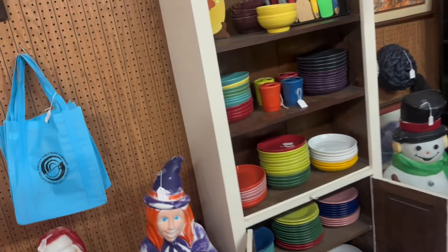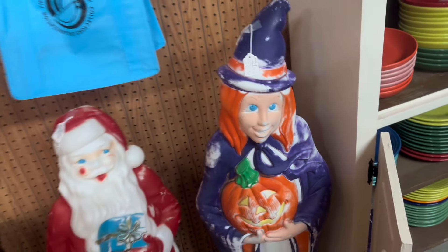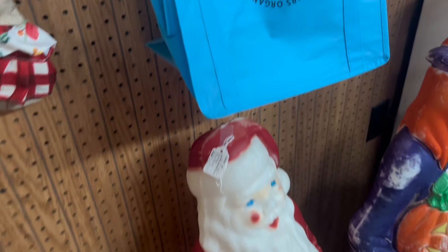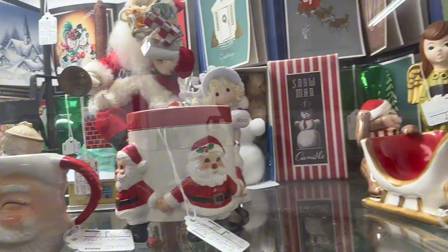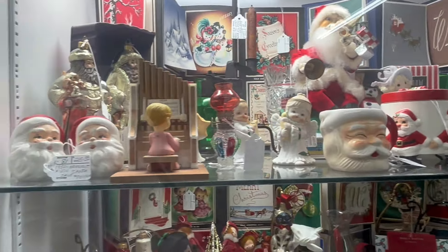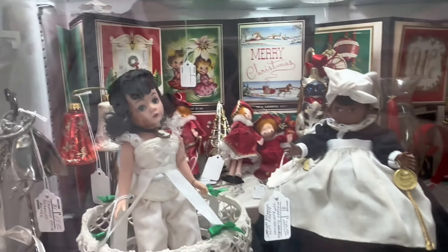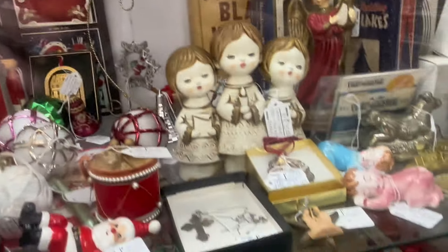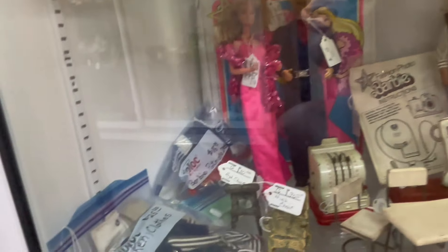It really showed me some restraint not picking up these blow molds. I thought they were a fantastic price. Unfortunately, I need to upgrade into a bigger car before my next picking trip. Funny enough, I ended up having to leave a Santa blow mold back in Iowa at the boyfriend's house since it didn't fit in my car. Let's just take a second to look at all of this vintage Christmas. I love a vendor who keeps it up all year round.